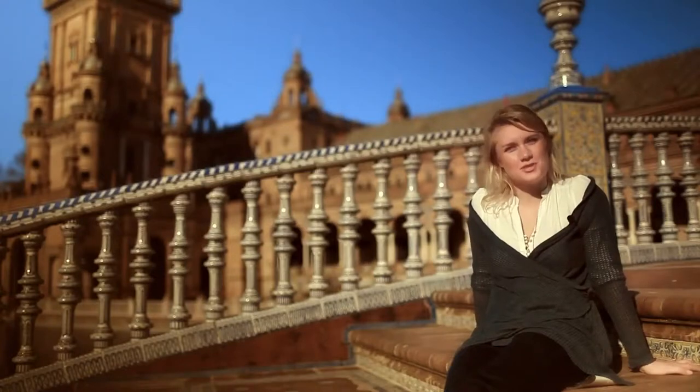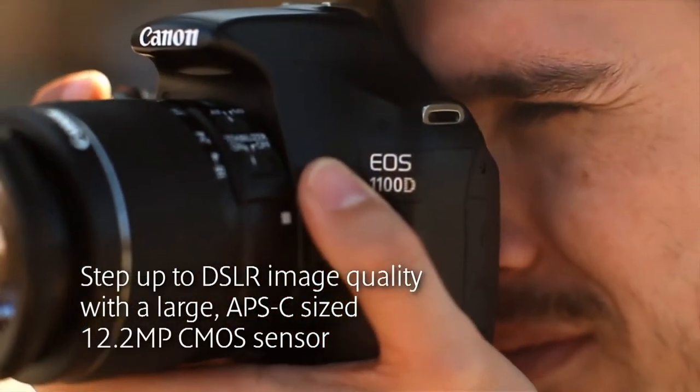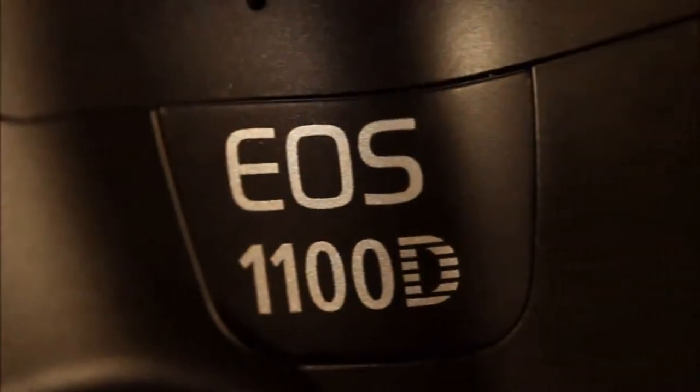And for those looking to take their first step into the world of EOS, the new user-friendly 12-megapixel 1100D has everything you need to start your EOS adventure.